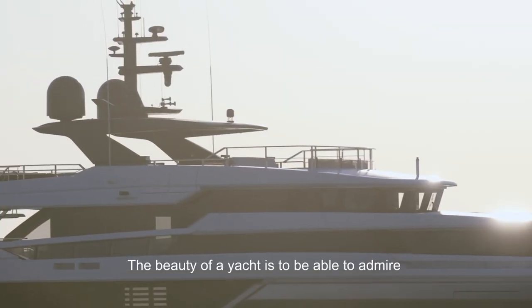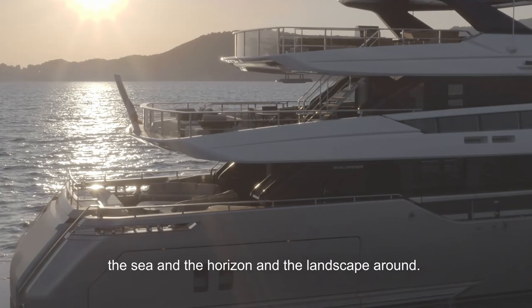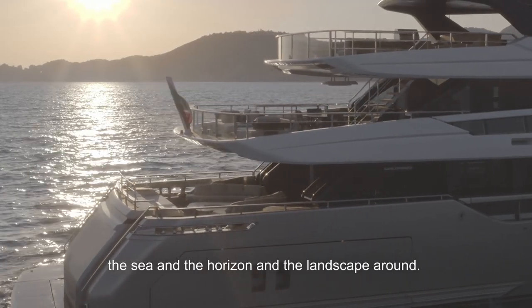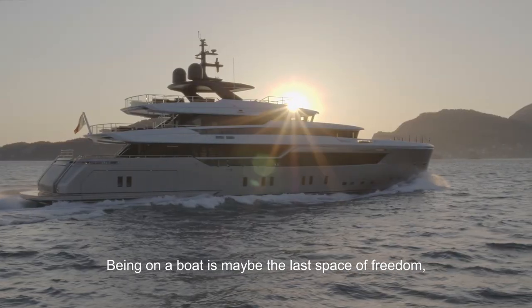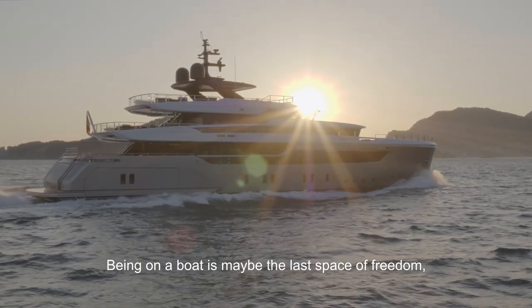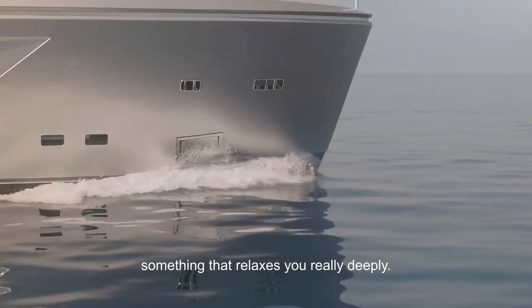The beauty of a yacht is to be able to admire the sea and the horizon and the landscape around. Being on a boat is maybe the last space of freedom, something that relaxes you really deeply.